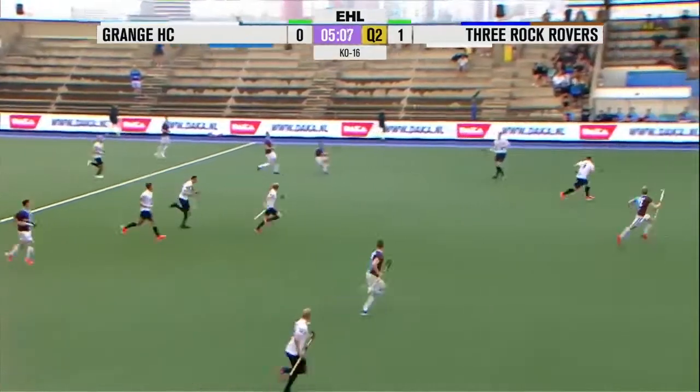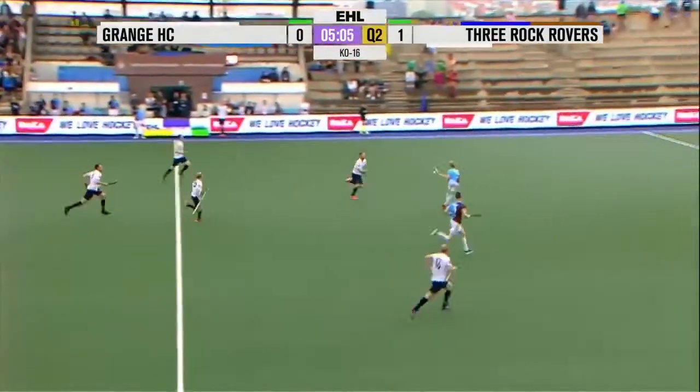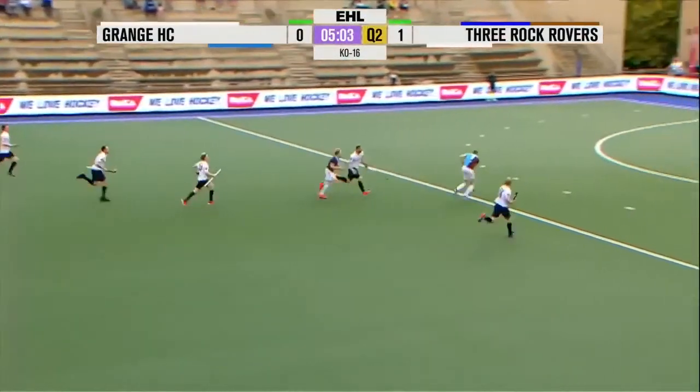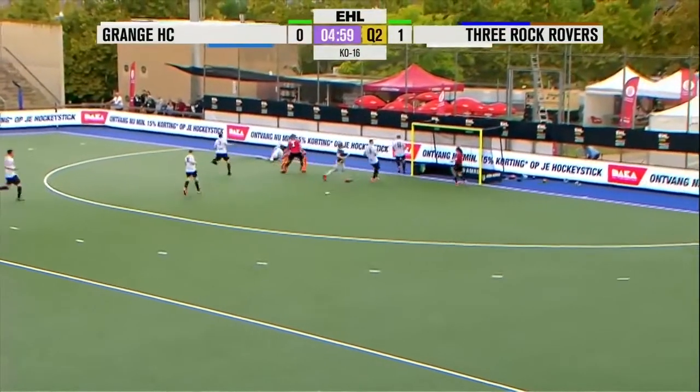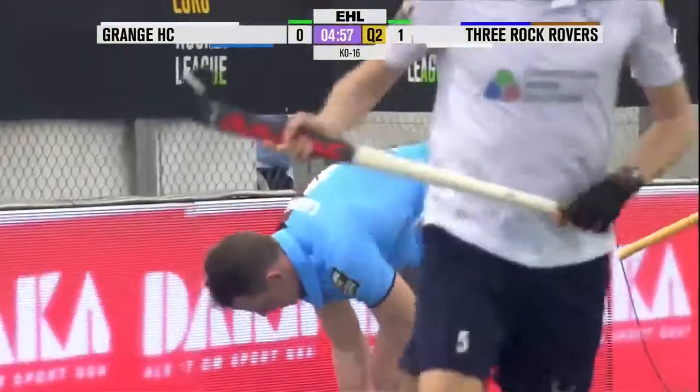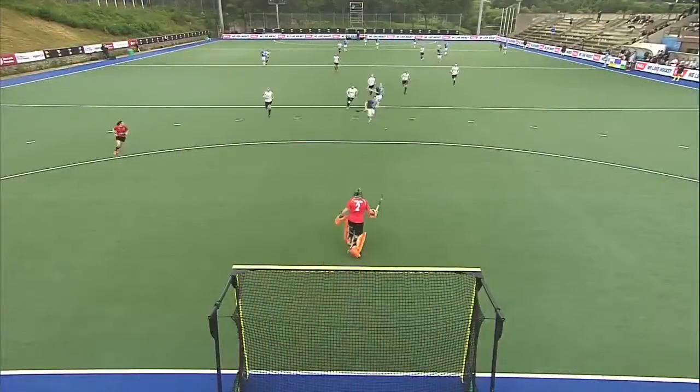Spanish umpire just sorting some pushing in the circle, letting the players know that he's aware of what's going on. Play allowed to go on here. Keeper's come a long way and hasn't got to the ball, but the ball runs away. That time for Ross Canning.